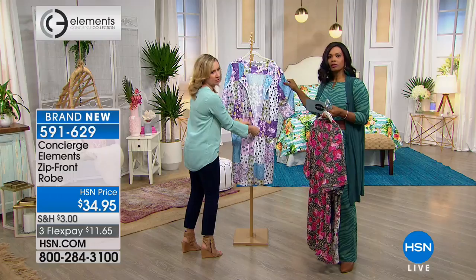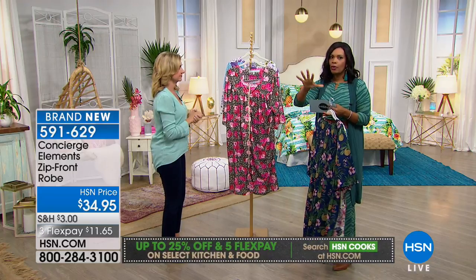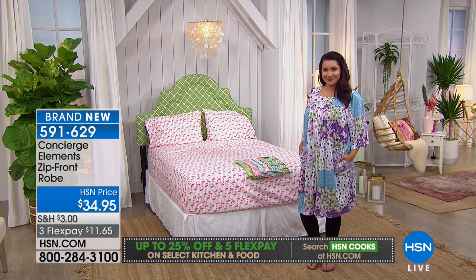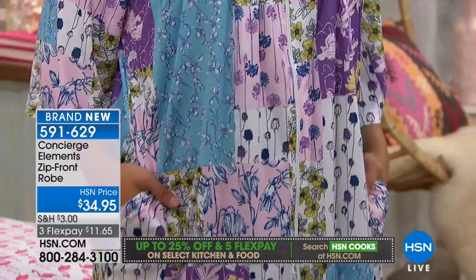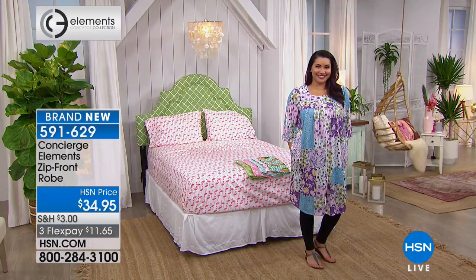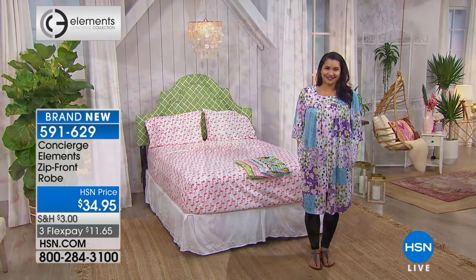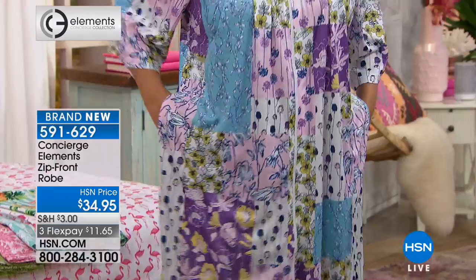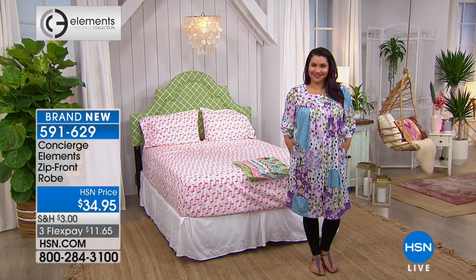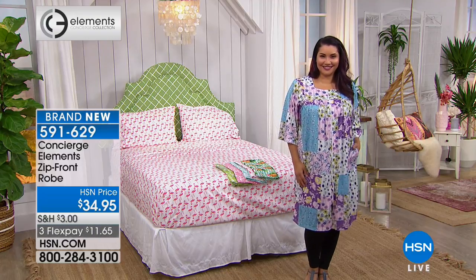A zippered robe is so hard to find — they used to be more common, but then everything went to a tie and you'd always lose the belt. This robe is very lightweight with pockets on the side. You can throw it on over a pair of leggings or right when you get out of the shower. It's not too heavy — sometimes you get a robe and it's very bulky. The Concierge fit is always a looser fit; it flows over you and isn't confining.